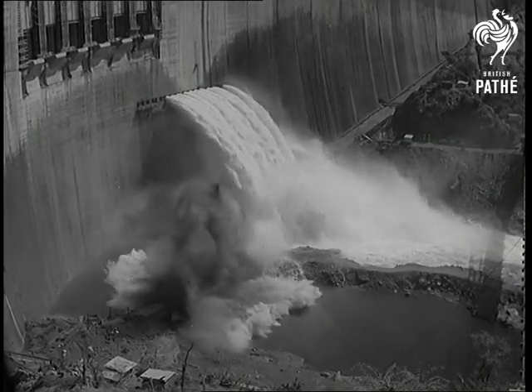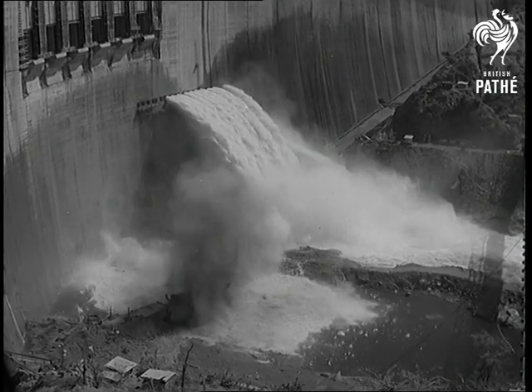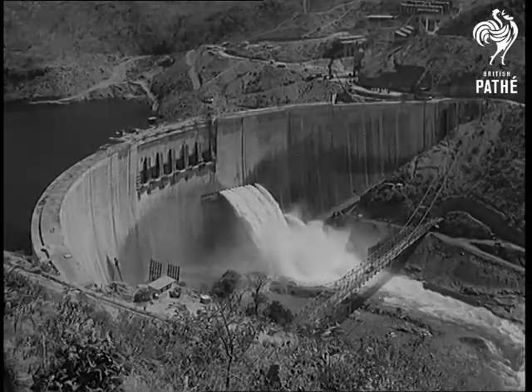After the near disaster of last winter's floods, it's a terrific relief that the progress barometer is set fair at the Kariba Dam.